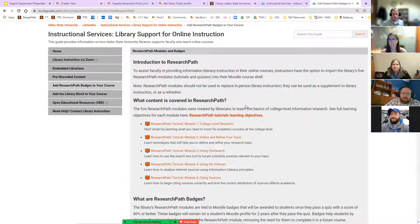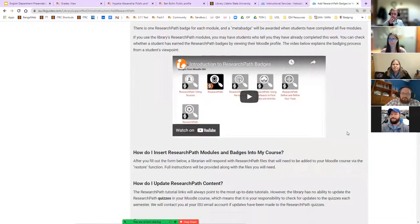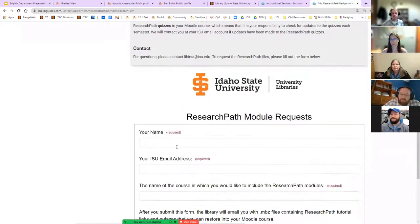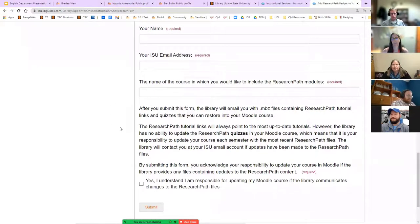From there you can scroll down and fill out the form. After you fill out the form, the library will share the .MBZ file — which is a Moodle backup file — with you, and then you can import that to your course. If you have any questions about importing it to your course, you can call the ITRC. The front desk is extension 5880, and any of the full-time staff can help with importing course content.